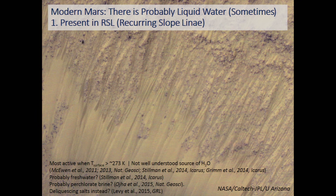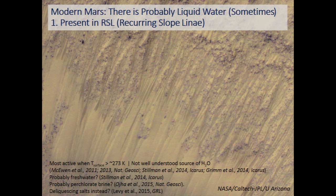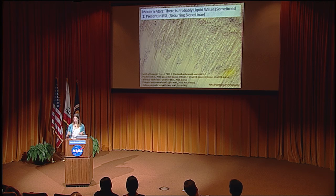Let's begin with the present. Anyone who reads the news has probably seen pictures of the recurring slope lineae around Mars, and heard the back and forth about hypotheses. The evidence is that they start being active within about 10 Kelvin or so of the freezing point of water, and are most active slightly thereafter, consistent with at least the melting or sublimation of ice triggering the process. Perchlorate salts have been detected in association with a few of them, although H2O itself has not been directly detected.